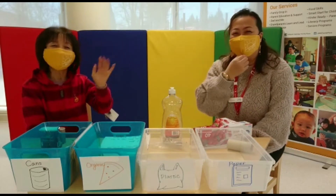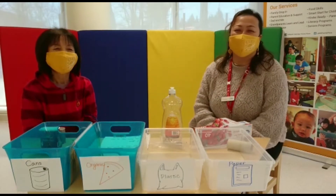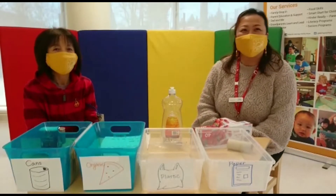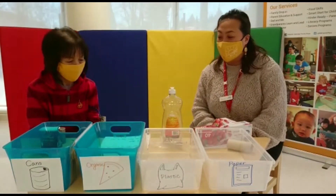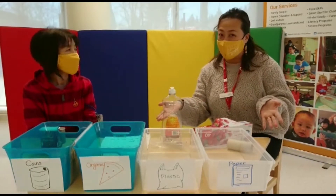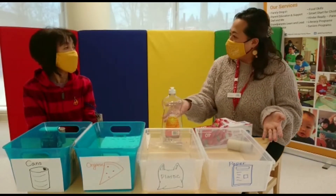Hi! I'm Yukiko. I'm Noriko. How are you? I'm fine. So today we have lots of things to recycle, so I hope you can help us. Let's start.